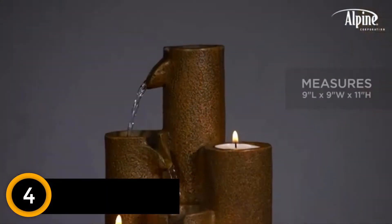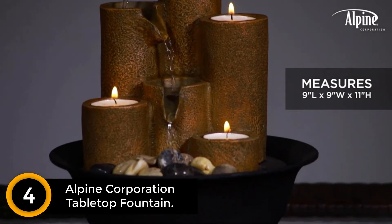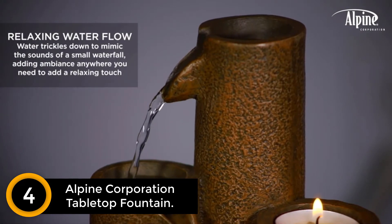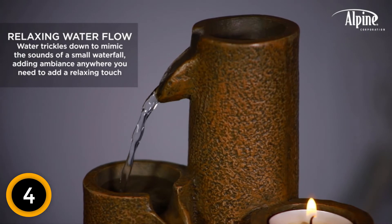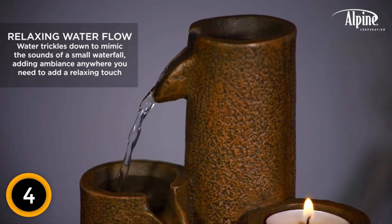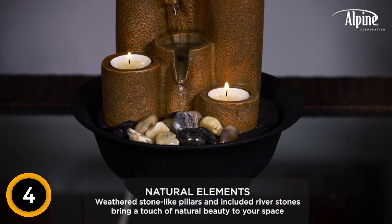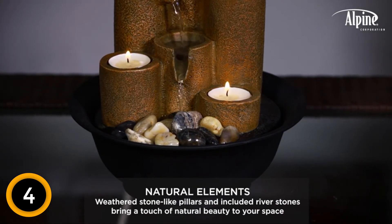Moving on at number 4: Alpine Corporation Tabletop Fountain. The Alpine Rustic 3-Tier Tabletop Fountain is what you need to relax your senses after a long day at work. It has an interior pump that keeps the water flowing rhythmically. The weathered stone-like pillars made of cast stone imitate the rocks in a natural waterfall, generating a serene sound of a waterfall in the house. It can be easily placed in your home or outdoors on the patio.